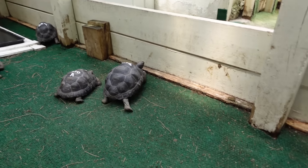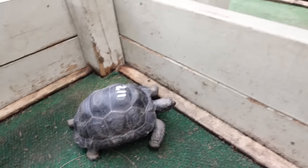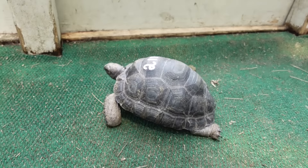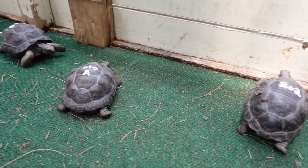You can actually press the shell slightly — it's pliable. To purchase one, go to floridaiguana.com. On the home page navigation bar you can scroll down to hatchling, sub-adult, and adult Aldabra tortoises. There's even a breeding pair available right now. If you're a fan of reptiles and have been looking into this species, go check it out and talk to Sam to see if it's right for you. Please — this is not an impulse buy.